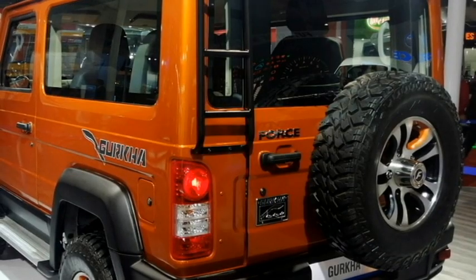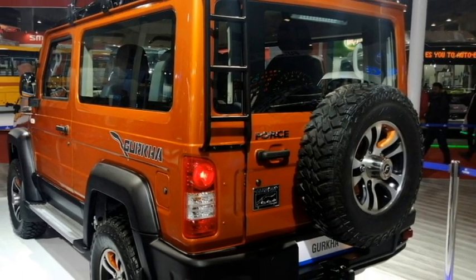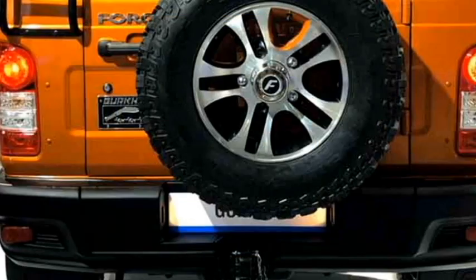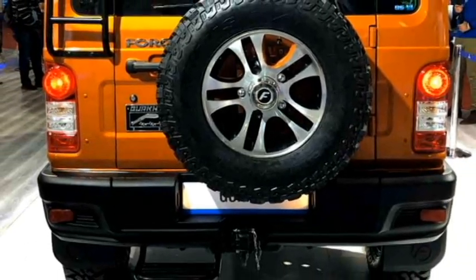With the rear profile, it receives new vertically placed taillights, a tailgate-integrated spare wheel, black handlebar, a top-mounted emergency braking light, a left-side mounted ladder, rear fog lights, an updated rear bumper with black cladding, and a rear footrest.